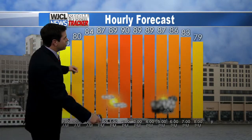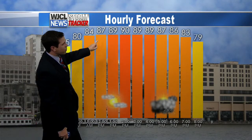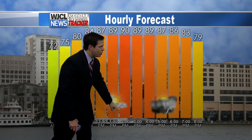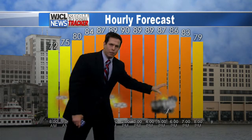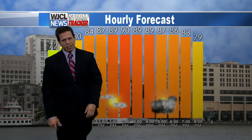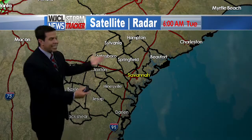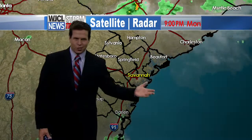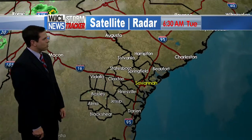Looking at the hourly forecast through the afternoon and into the evening: starting out in the 70s, by lunchtime today 87 degrees, quickly warming to 90 degrees at 2 o'clock. Showers and thunderstorms will be developing after 3 o'clock. Some storms could be rather strong with the heat and humidity — just like yesterday — producing gusty winds and heavy downpours. But your morning commute is starting out nice and dry with mostly sunny skies.